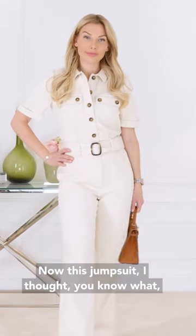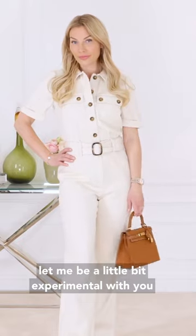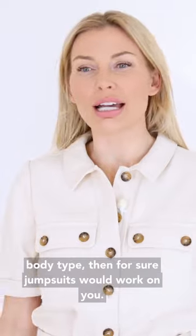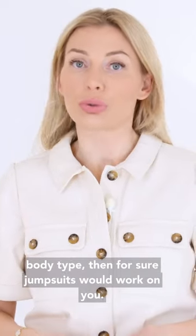Now this jumpsuit — I thought, let me be a little bit experimental with you, because I know we have many different body types watching. And if you're somebody with a more straight body type, then jumpsuits would definitely work on you.